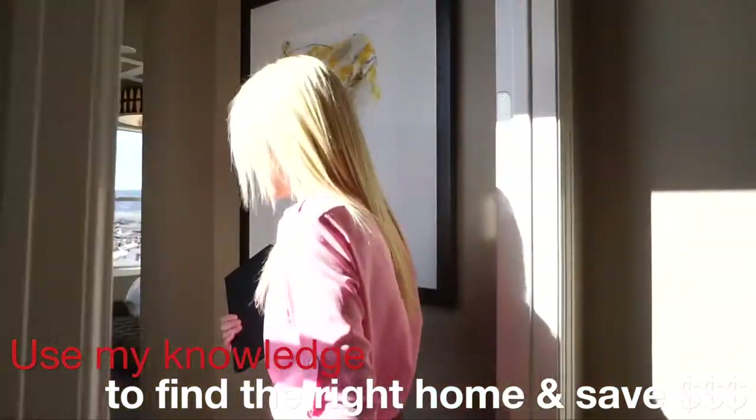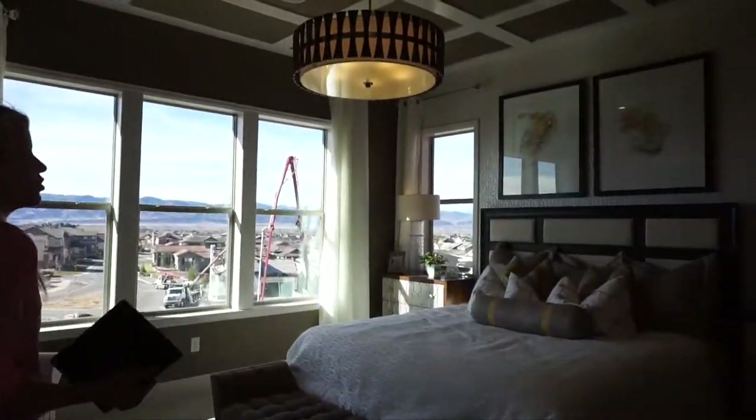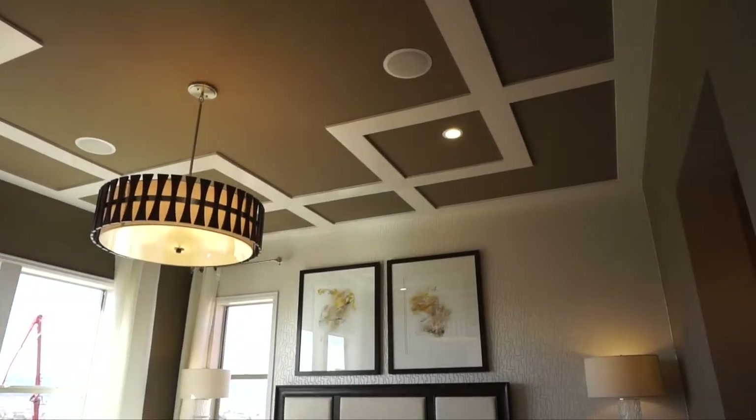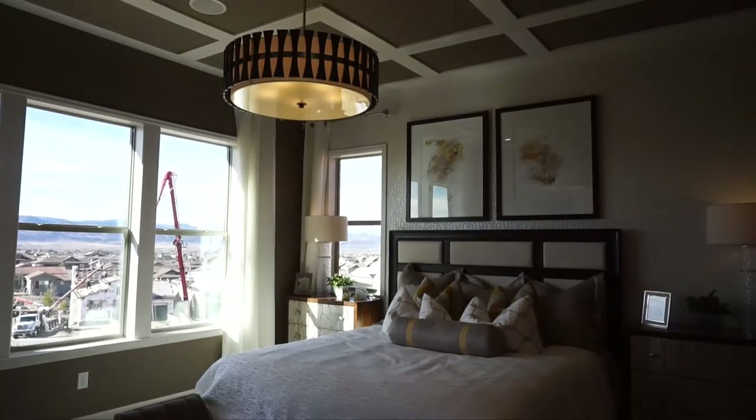Coming through this little hall into the master bedroom — once again, great big windows letting in plenty of light. It's a good-sized master bedroom.